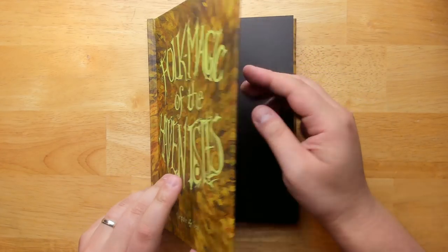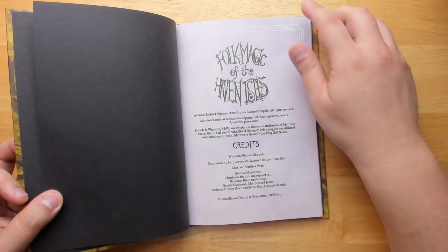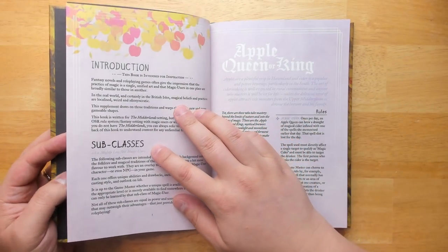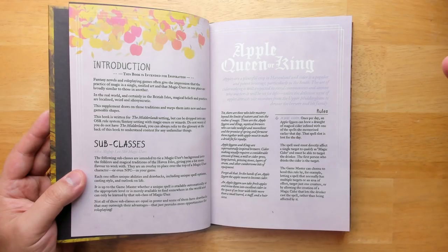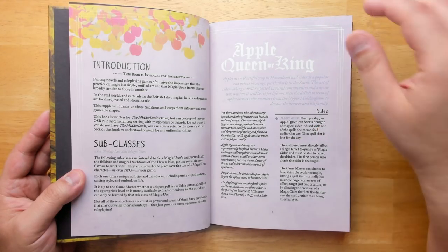This was published by Glenn Seal, who did the Mid-Orlands books, but all of the writing was done by Richard Marple. It would fit really well into the Mid-Orlands setting, which is a fantastic version of medieval England, but it would work really well for any D&D setting.